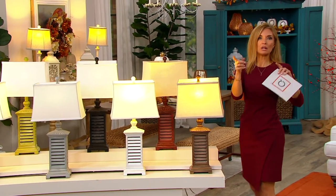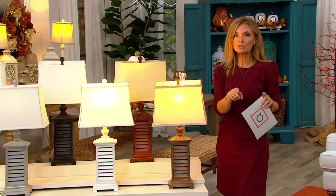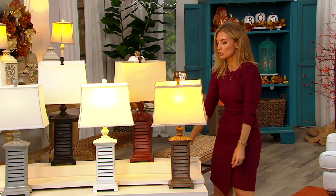Item number H229472. If you need it either side of the bed, either side of the mantle, wherever you're placing it, use that easy pay of $9.91. It's H229472.